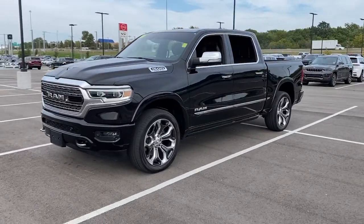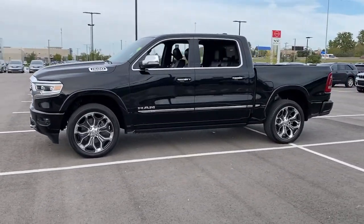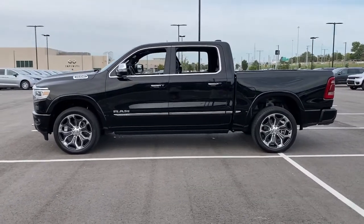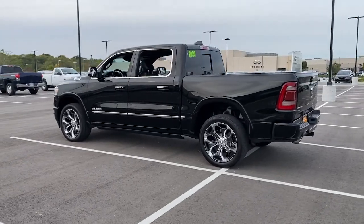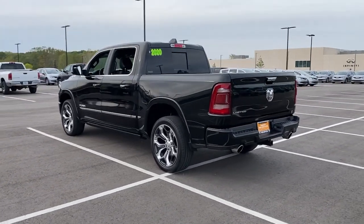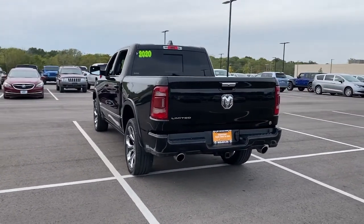Keyless entry, heated driver's seat, woodgrain interior trim, cooled driver's seat, satellite radio, remote engine start, premium sound system, power passenger seat, iPod and MP3 input, heated mirrors.